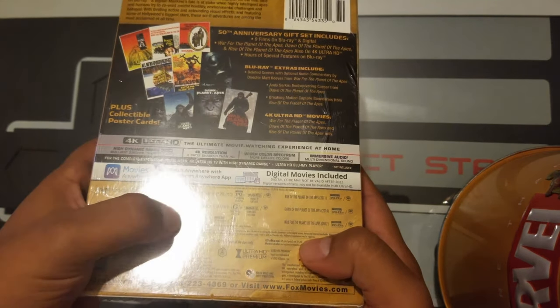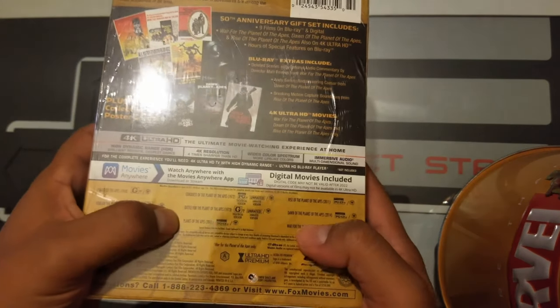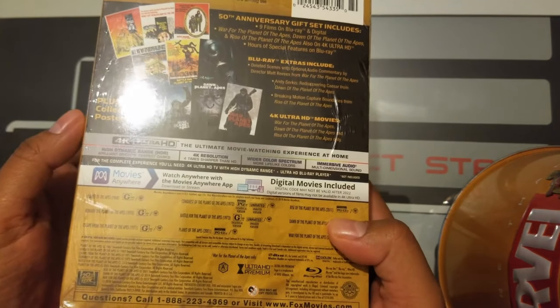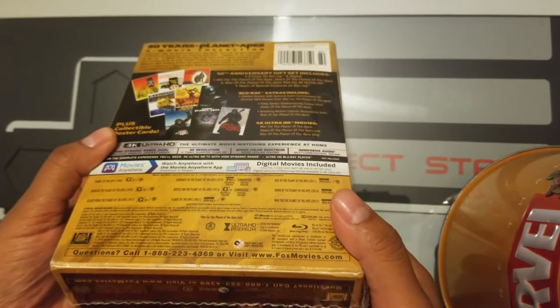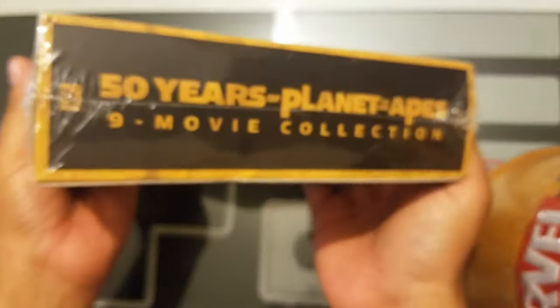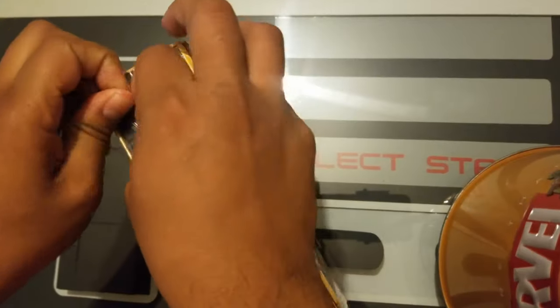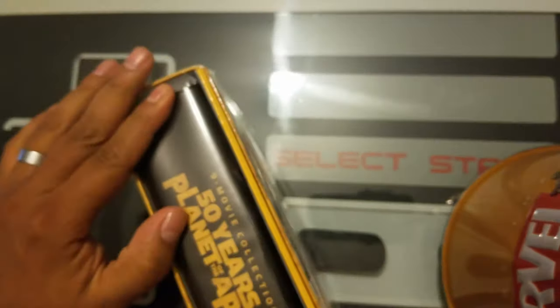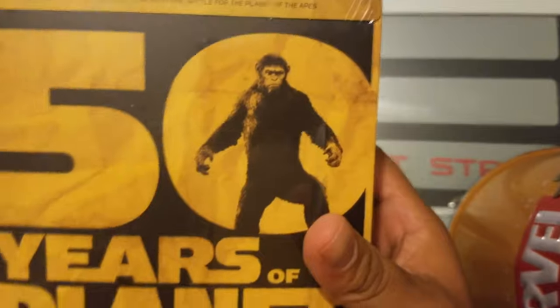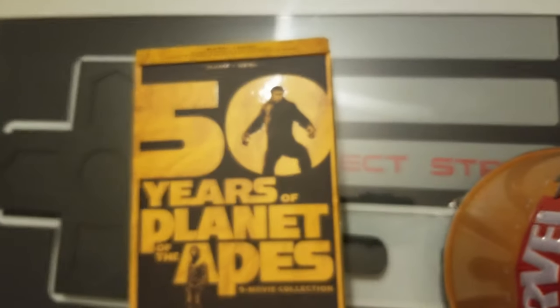I didn't know that was in the same universe — so that was a reboot. On the bottom we have some questions and a call number. This was bought from Amazon — I'll leave the link in the description. And we have a J card here.